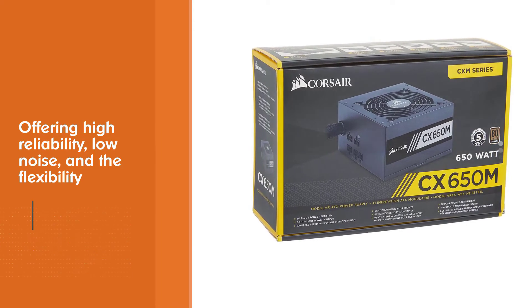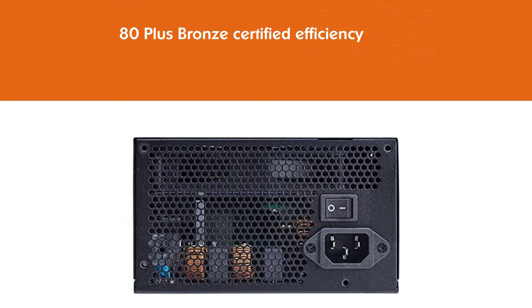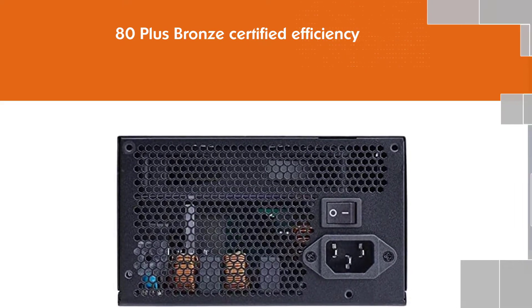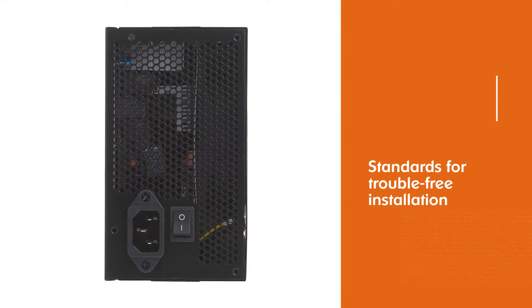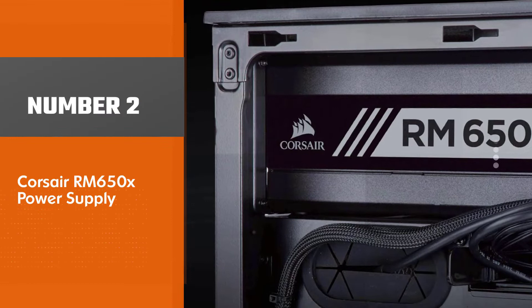It offers low noise and the flexibility of modular cabling. 80 Plus Bronze certified efficiency and a clever fan design allow for little or no detectable fan noise during regular operation. The CX series modular is built and tested to strict standards for trouble-free installation and smooth operation.